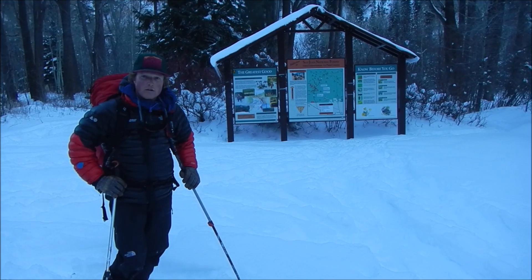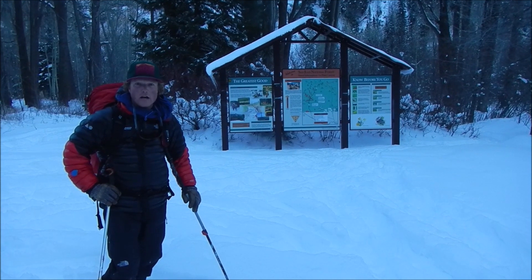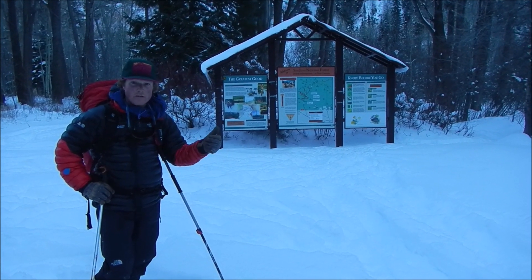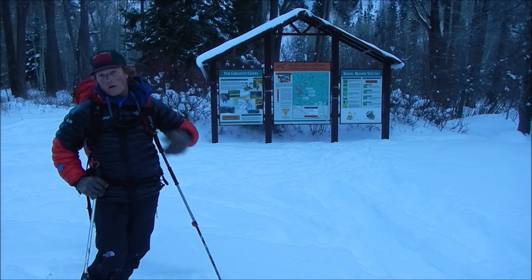Hey everybody, Jeff Davis here at the Colorado Avalanche Information Center. It's January 3rd, 2019, and we're going on an adventure in the La Plata to see how the recent storm that pummeled this area affected the snowpack. We're looking for recent avalanche activity, we're going to check out the snowpack, look at the weather, and look for cracking and collapsing. So let's go!